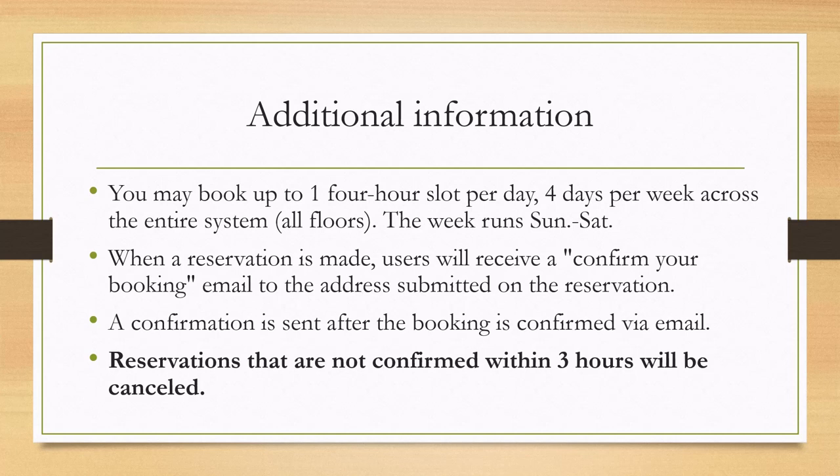When a reservation is made, users will receive a 'Confirm Your Booking' email to the address submitted on the reservation. A confirmation is sent after the booking is confirmed. Reservations that are not confirmed within three hours will be canceled.